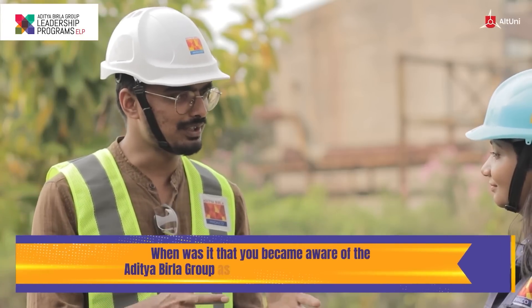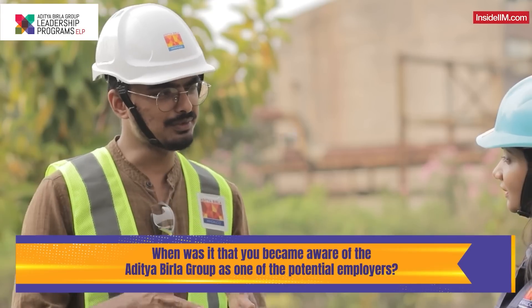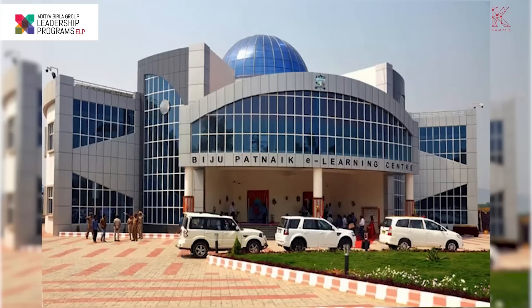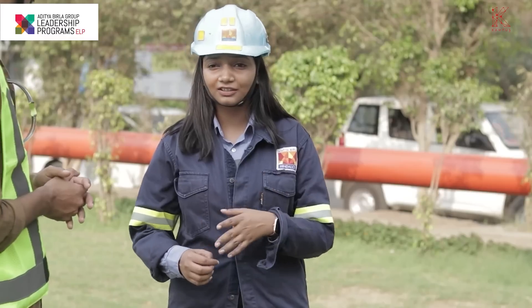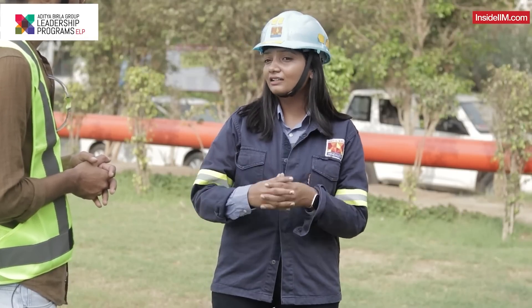Swikriti, tell me a little bit about the time when you were doing your engineering. Was Aditya Birla Group always in the scheme of things for you? I am a metallurgical and materials engineer from Veer Surendra Sai University of Technology, Odisha. When I was doing my engineering, I really wanted to get into the manufacturing sector, and I guess Aditya Birla is really one of the best. I'm happy to be a part of this group and a company that's so reputed for its culture.